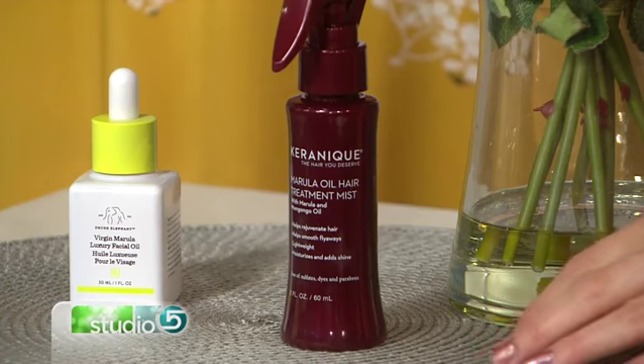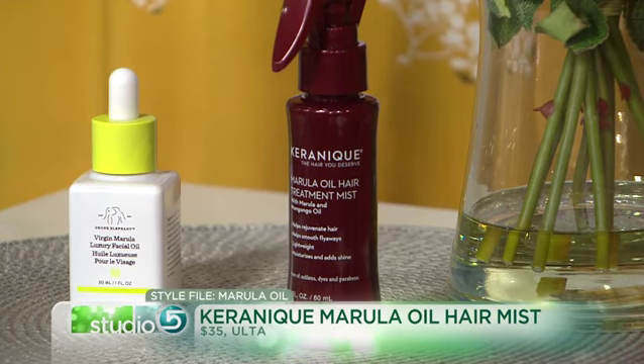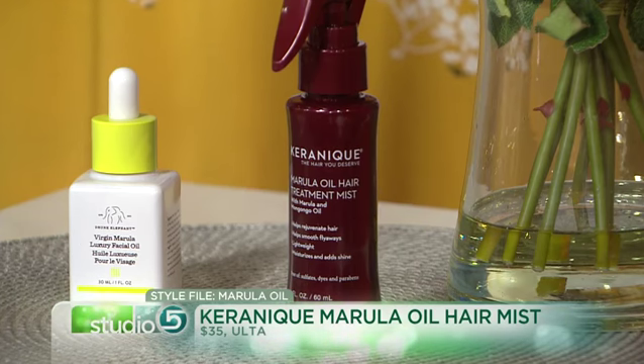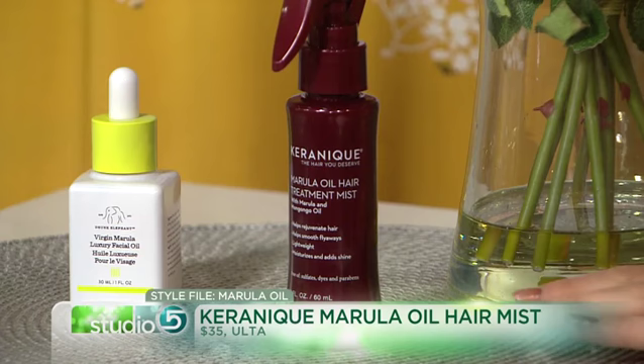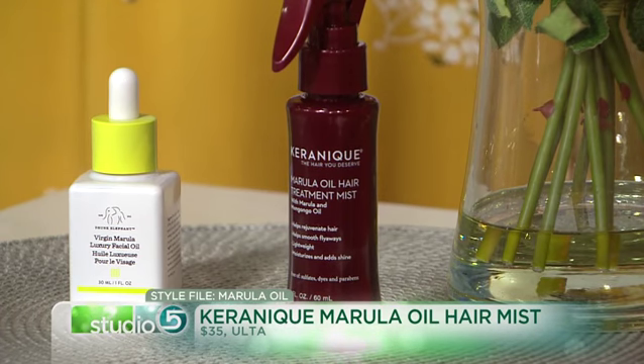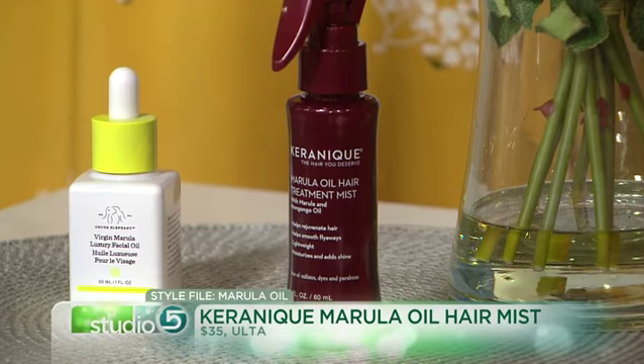And the hair product you recommend? On the hair side, this is Karenique, and it's going to do the same thing. It's great if you have static hair, because it's going to give that moisture that static hair is missing. It's going to give it a glossy finish, anti-frizz — so you can put it on before a blow-dry or after for just a light finish. It's going to smooth. Just keep it off the roots, since it's an oil and you don't want to look too greasy.